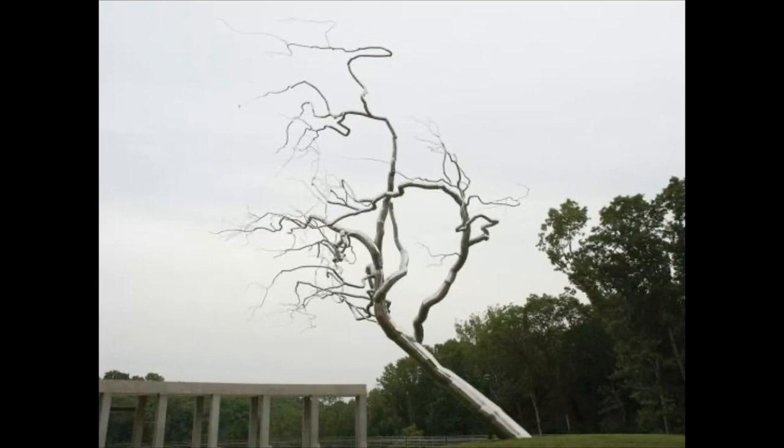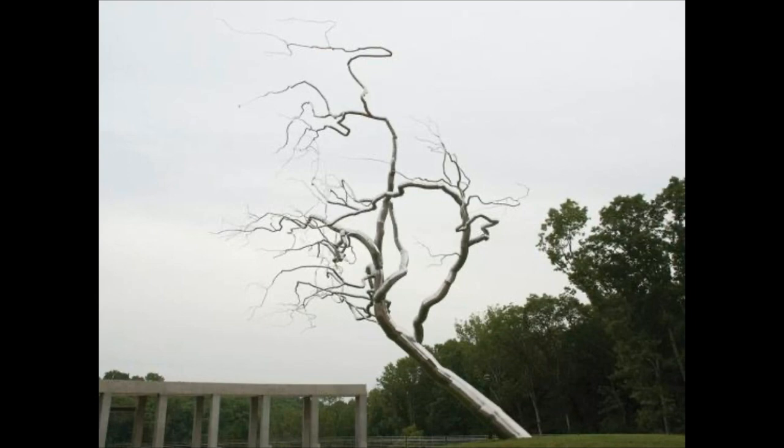Imagine that you are the sculpture Yield. What is it like to be an object that takes on the appearance of the world around it? What are you reaching towards with your branches? Do you wonder what you actually are — a tree, a concept, an artwork? Please write a short poem of any style from the viewpoint of Yield. Thank you for watching; this has been Bridging the Gap from Crystal Bridges.